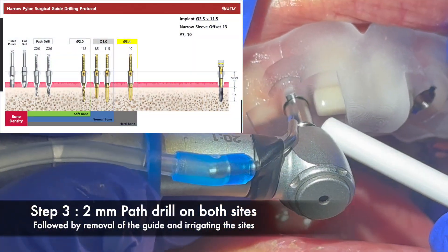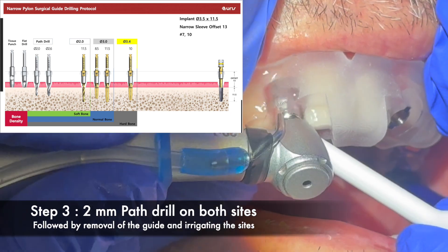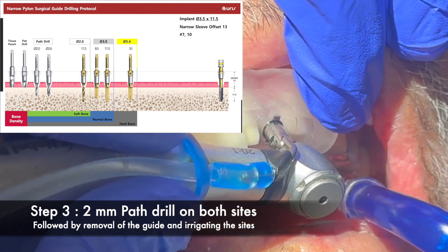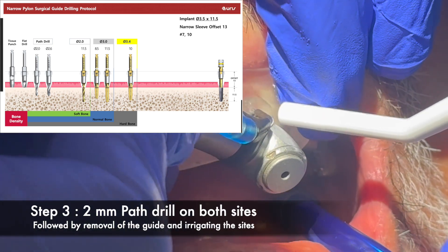Step three was to use the 2mm path drill — again, exactly the same drill for both osteotomies. Guided surgery can be very predictable once you have a plan in place. Here I'm finishing up the same drill on both surgical sites, number seven and ten.